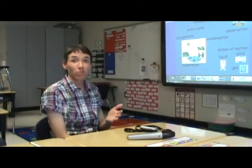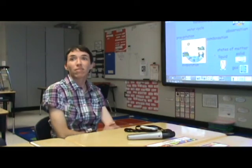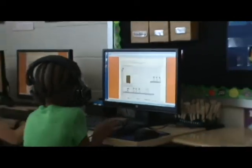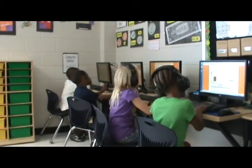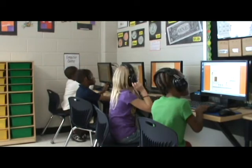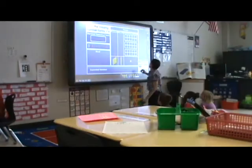My name is Amber St. Clair and I teach first grade here at Flint Hill Elementary School. I've taught 14 years. We use the active board on a daily basis. We have four computers in our classroom. I check out the iPads at least once a week to use within our classroom. We check out the active votes, and we also use the active slate.